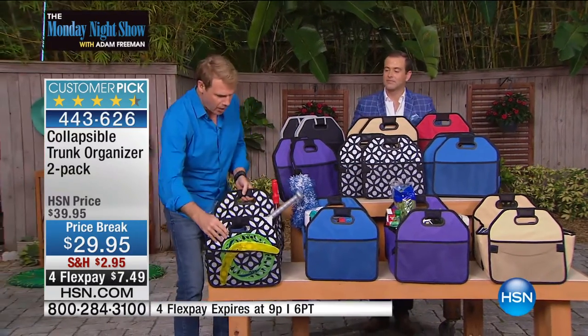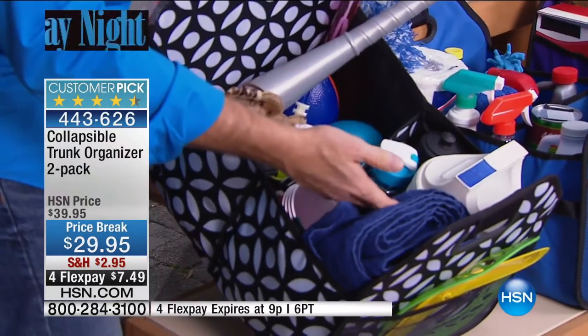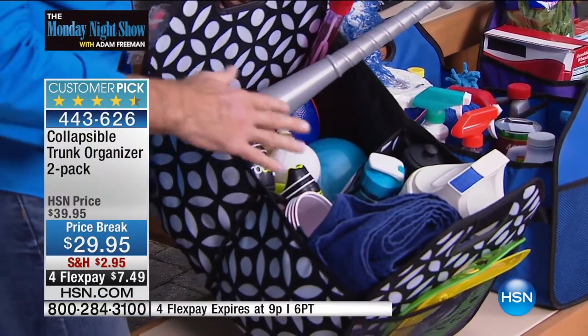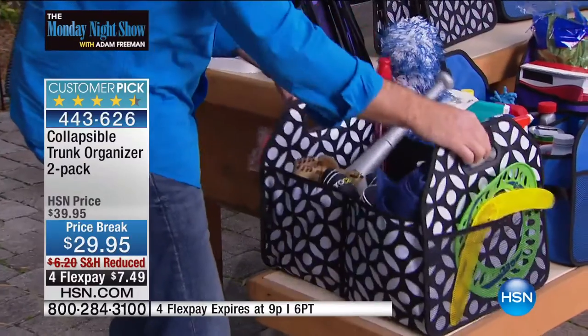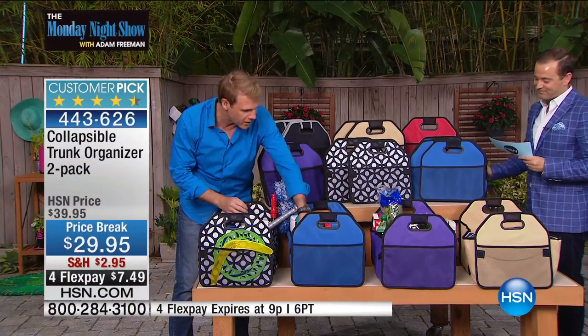That's what we did right here — we just packed these out to give you an idea. Whether you're going to the beach, to the recreation area, or spending an afternoon having a picnic, you can have everything you need, completely organized. I love the fact that we have them in some really cool designs and colors as well.